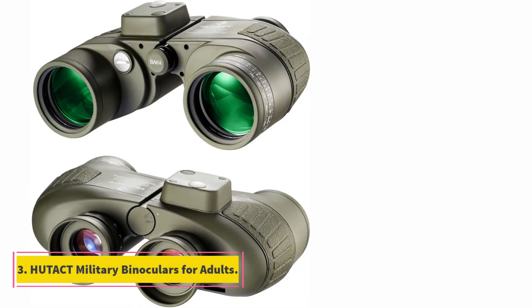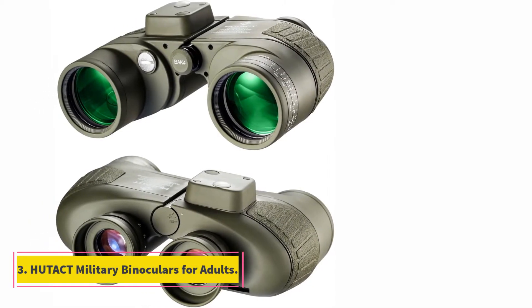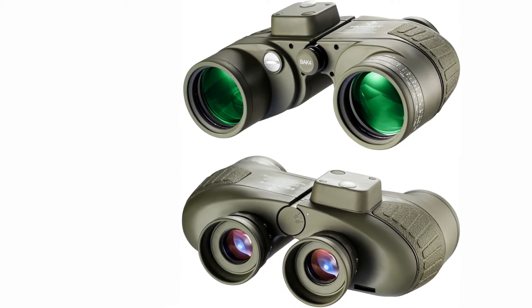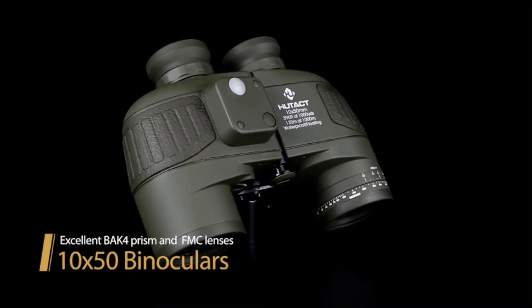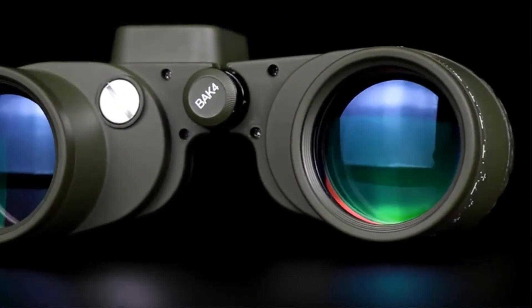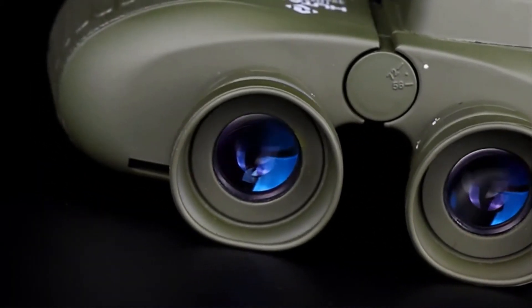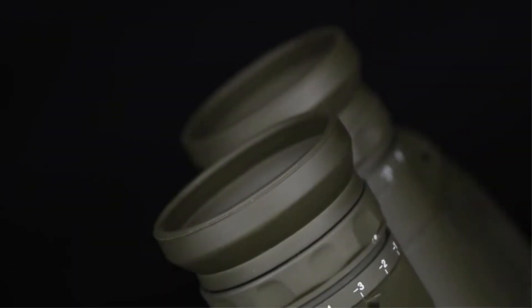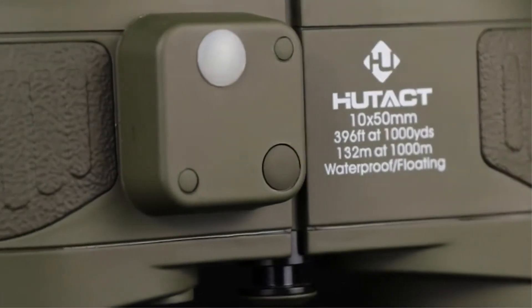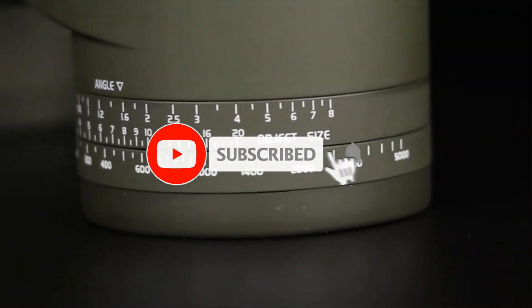At number 3, the Hutak Military Binoculars for adults, waterproof and dustproof. The Hutak Military Binoculars aim to offer tactical all-weather performance. They include a built-in compass and rangefinder so you've always got your bearings and can pinpoint your targets. The build quality is excellent and they feel rugged and durable. However, Hutak only covers them with a warranty for 30 days, which isn't enough to instill any confidence in us about the longevity of this device.